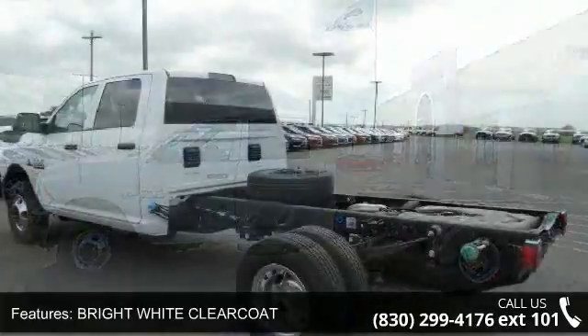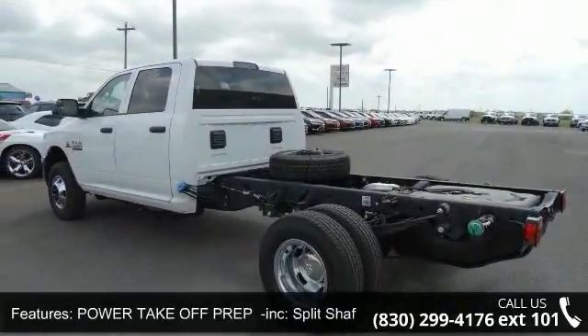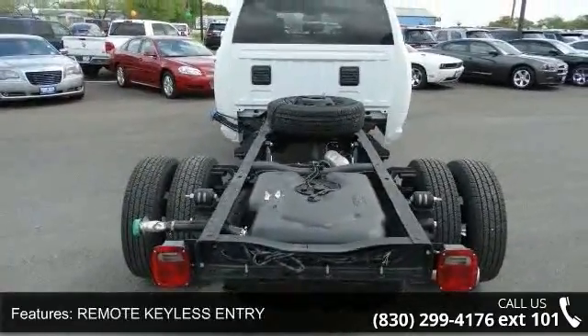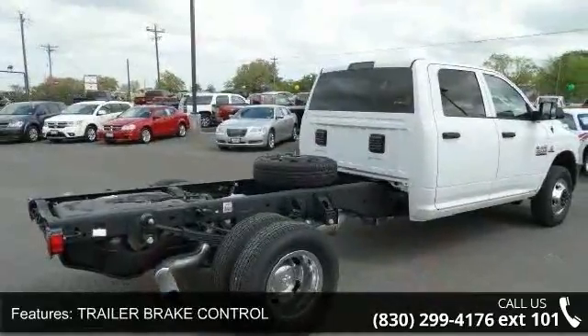Some of the top features included with this vehicle are bright white clear coat, power take-off P-REP included, split-shaft capability power take-off, remote keyless entry, trailer brake control, and transfer case skid plate shield.